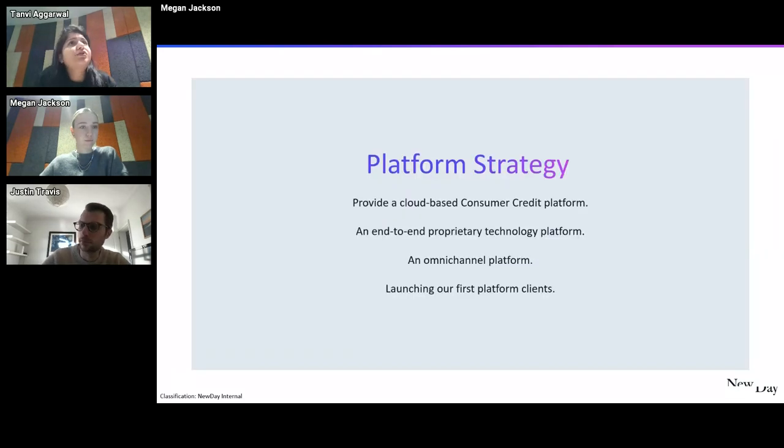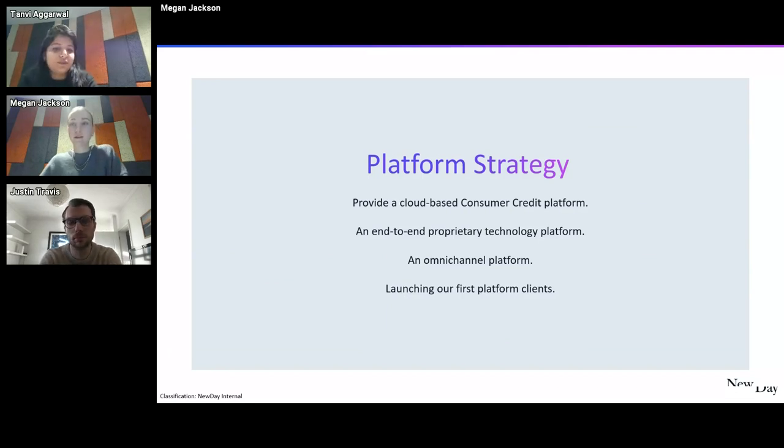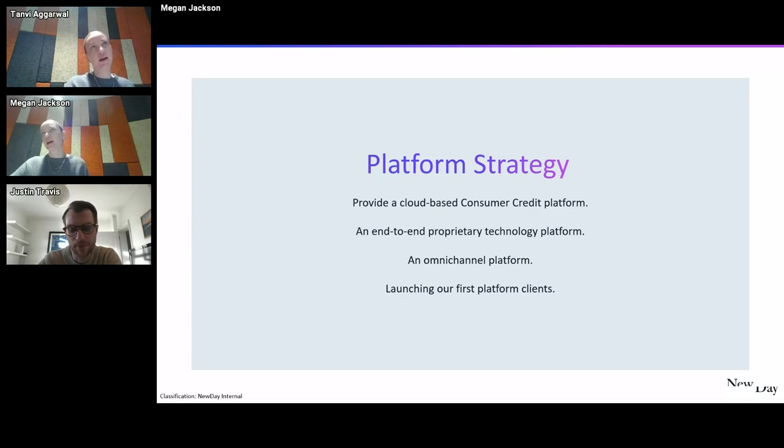I'll hand over to Megan, who will explain the platform strategy and what we did with the new portal. As we were looking at the problems Tanvi mentioned, we were also developing our platform strategy. We realized that with our technology we could do much more than just serve it internally, and we wanted to offer this externally as a credit platform as a service. Once we thought we could offer our platform externally, the question became: how will users see what APIs we have? How will they see our offering? And even internally, how can everyone see the APIs we want to share between us?